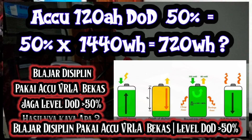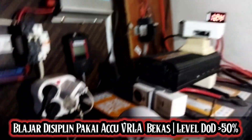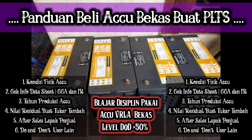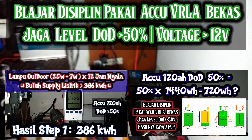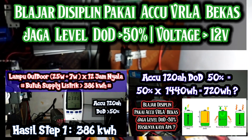Rice cooker, mesin cuci, kompor induksi — tiga bulan langsung tewas, enggak bisa naik ke 12V si aki-nya. Ini udah hampir 5 bulan mungkin ya, aki second si Dinasti ini saya pantau. Hanya digunakan oleh arus ringan untuk lampu outdoor saja. Belum dites untuk beban berat seperti jet pump ataupun rice cooker, ternyata benar juga, voltage-nya agak awet.